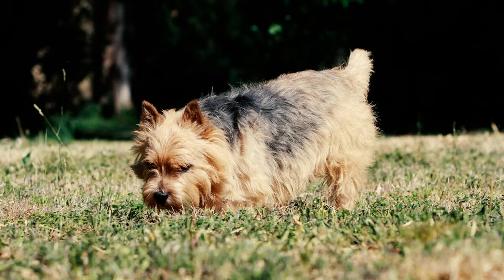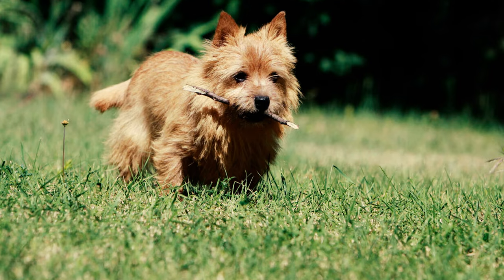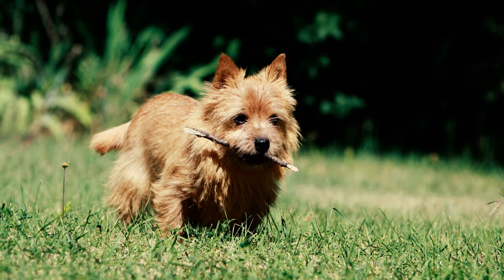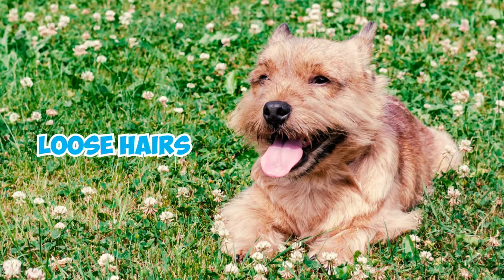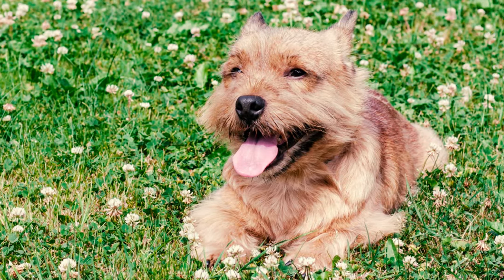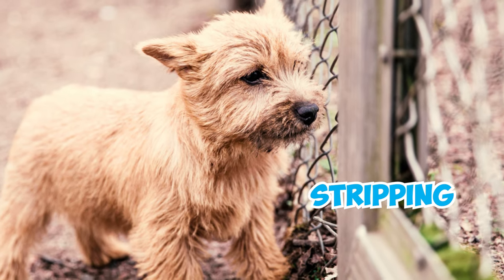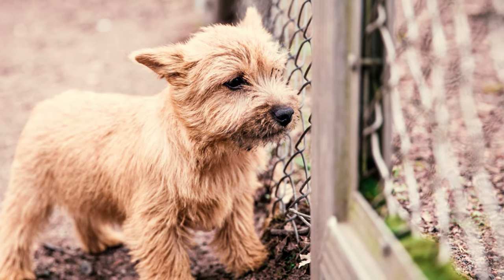Number 4: The Norwich Terrier has two types of fur: a rough, wiry outer layer and a soft, warm under layer. It's best to use a steel comb regularly, at least once a week, to get rid of loose hairs and prevent tangles. To properly care for the Norwich's coat, which is similar to other wiry coats, it needs stripping — a process that involves pulling out the oldest hairs from the fur.